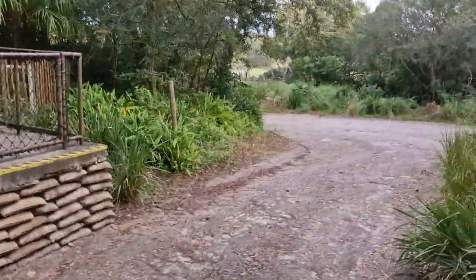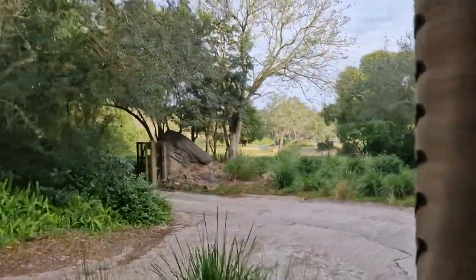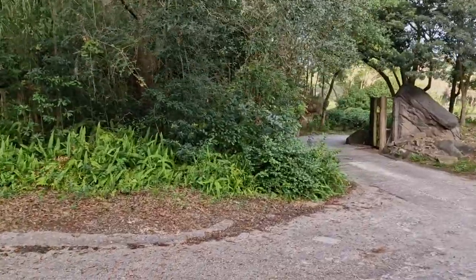Now we will see a change in scenery — we're heading towards the savannah. And in the savannah, the animals will use their speed and agility to evade predators.